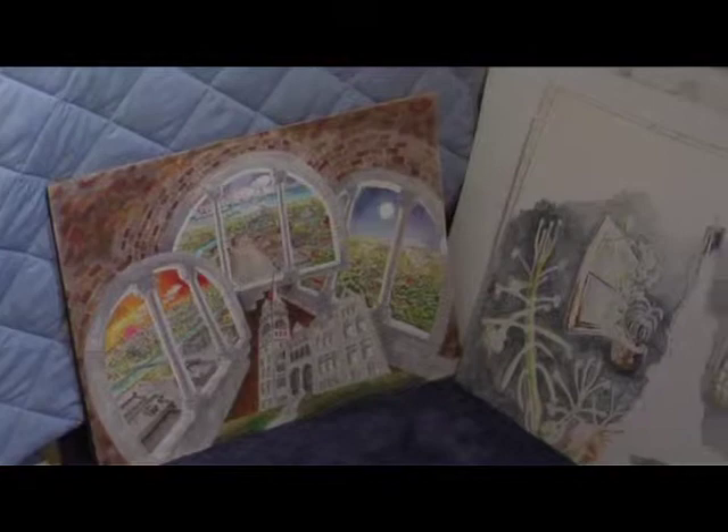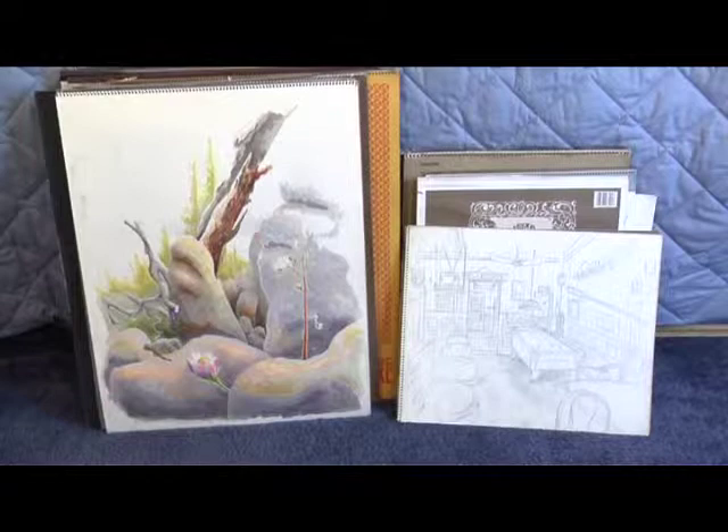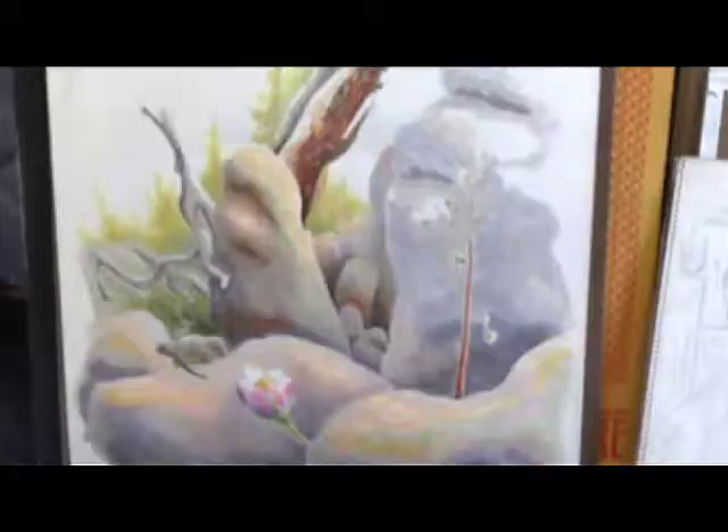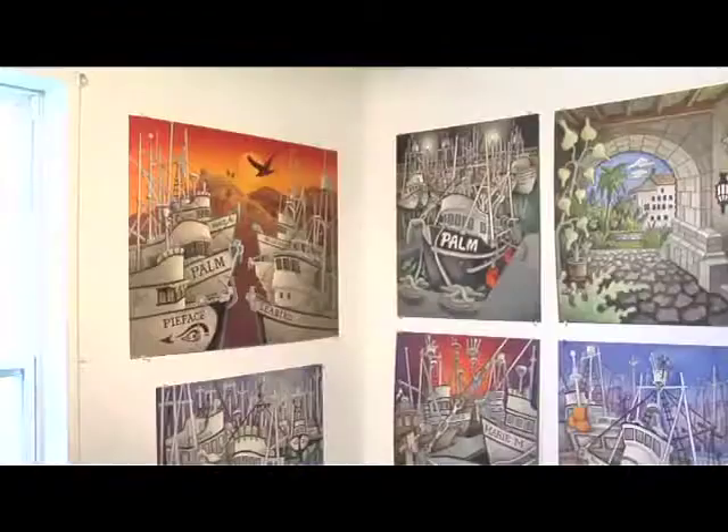I just put out a sketchbook and stacks of sketches and paintings for people to leaf through. These are a couple sketches from the sketchbooks — I do like those watercolors. That looks like Colorado.